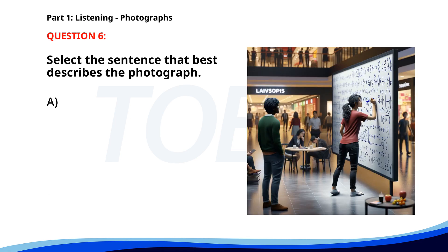Number 6. A. People are checking out at a supermarket. B. A woman is writing equations on a board in a mall. C. A man is walking through a park. D. A group of friends is watching a movie. The correct answer is B: A woman is writing equations on a board in a mall.